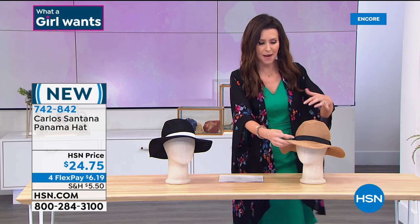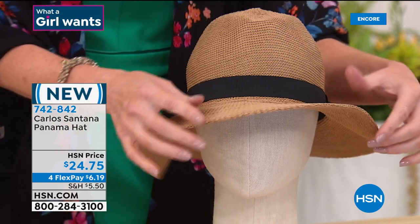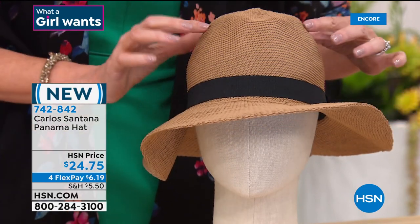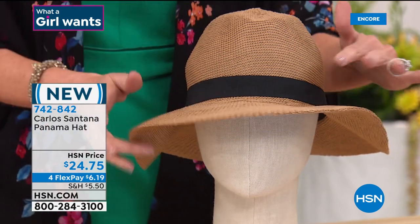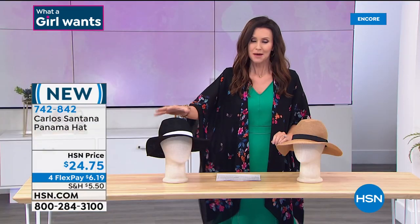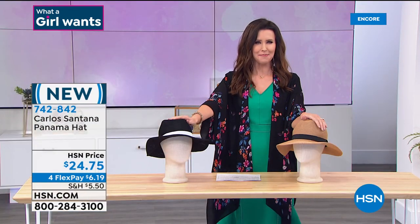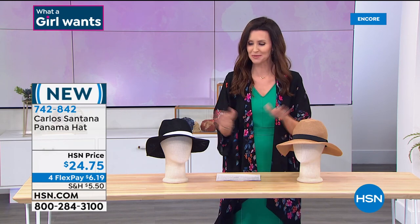Because it has that packability and moldability you can adjust it to a little more of a floppy beach hat look, or adjust it to fit your look. You've got 30 days to try it out. Get it home and you can keep this in your tote bag — coming up shortly — so if you need to throw it on you can do that. You just look boho chic when wearing a Panama hat like this. It's comfortable and stretchy.